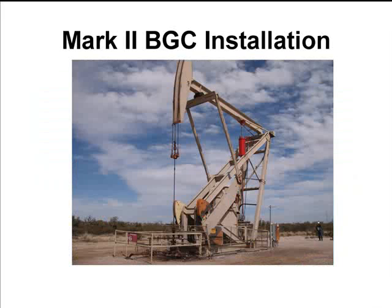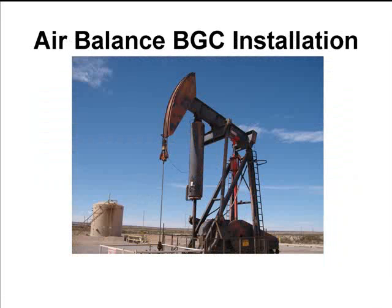There it is on a Mark unit, on an air balance. Those were just some of the ones that we put it on in the Indian Basin field in New Mexico.